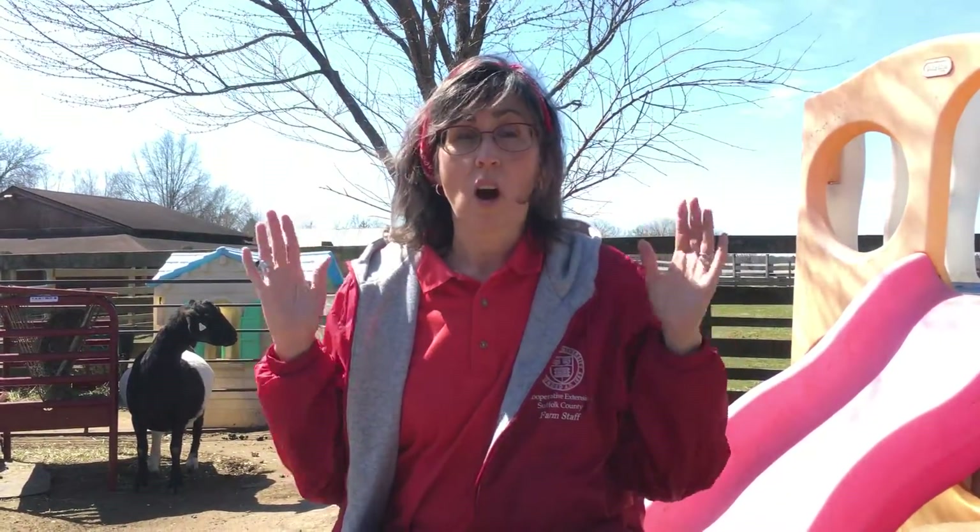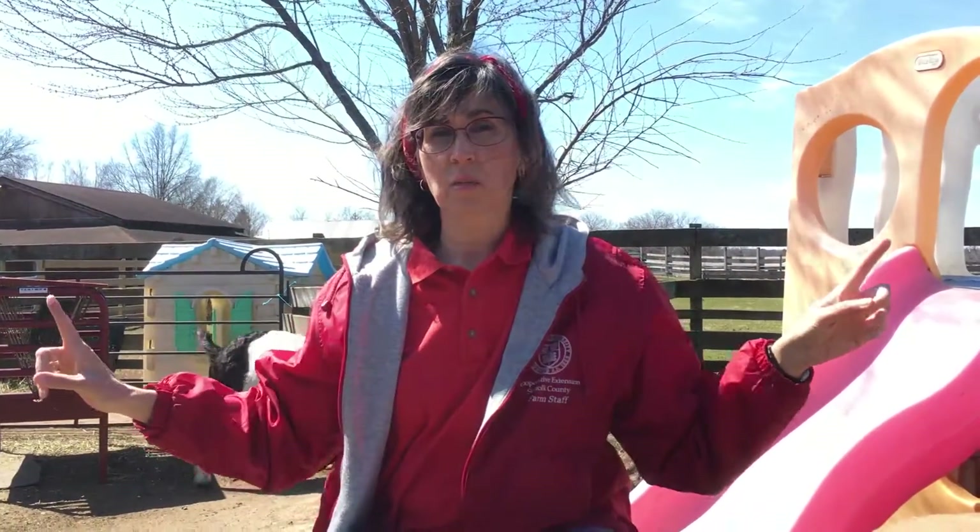Now I want you to get up and try something so you can see how we see differently from the goats. Take your hands and your thumbs, open up those hands, put your thumbs on your shoulders like this. Then look straight ahead — don't turn your head — and wiggle those fingers. Can you see your fingers? Not really. I can't. I don't have that beautiful rectangle that my goat friends have and neither do you. Our eyes are made to see directly in front of us, but our goats have that special gift of Mother Nature to keep them safe.